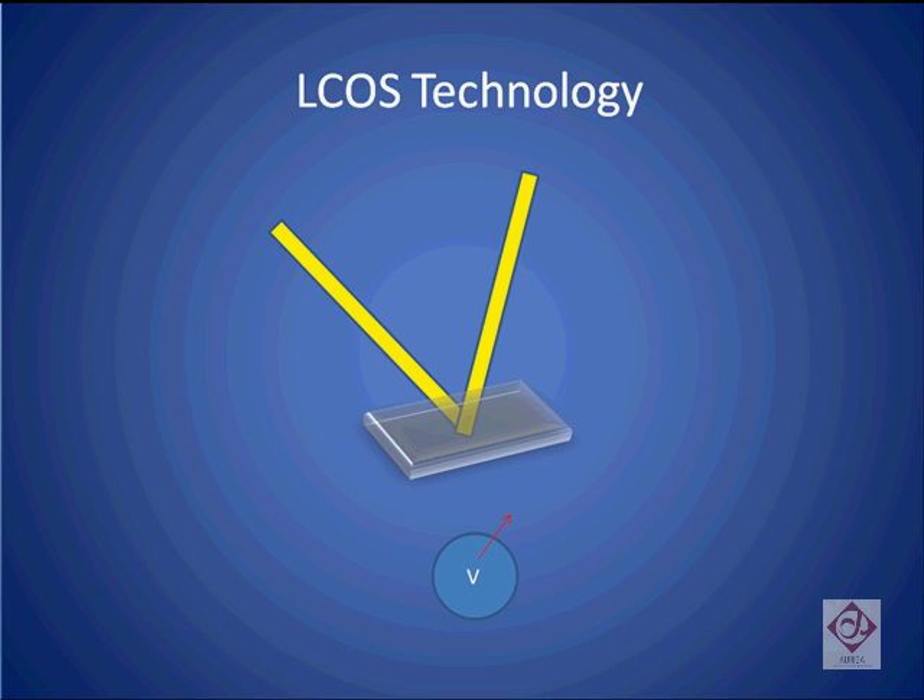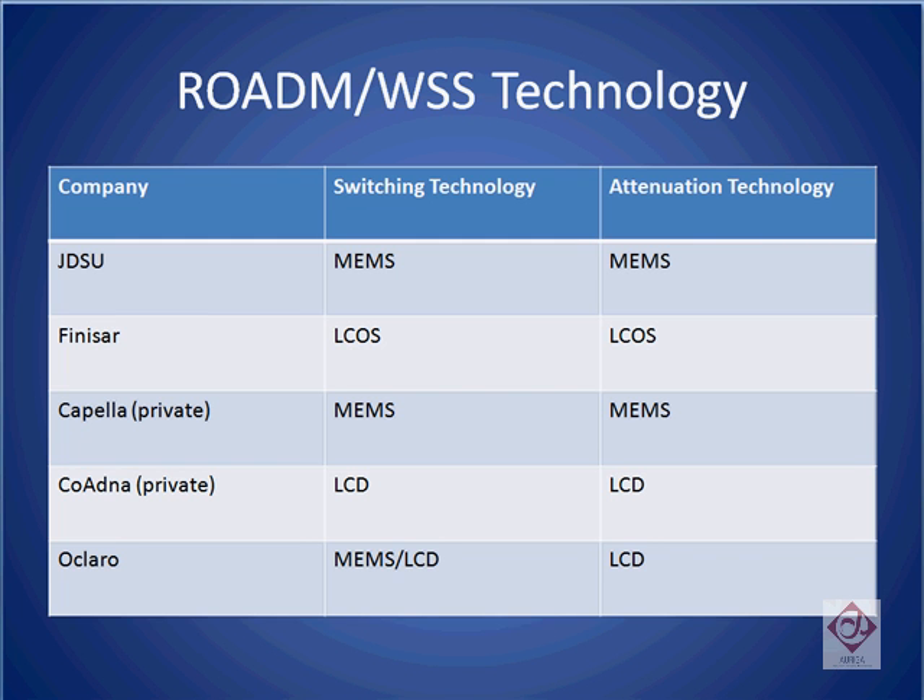In addition to these two technologies, a third technology called liquid crystal on silicon is uniquely deployed by a company called Finisar, and is also used for attenuating and switching signals inside a Wavelength Selective Switch. Now let's review the switching and attenuation technologies used by the largest five component vendors for Wavelength Selective Switches in the marketplace.